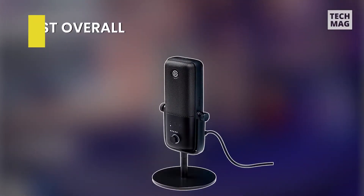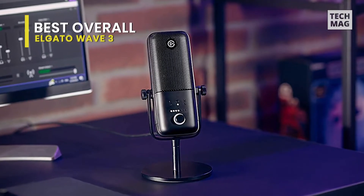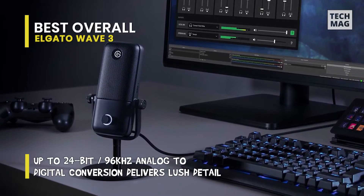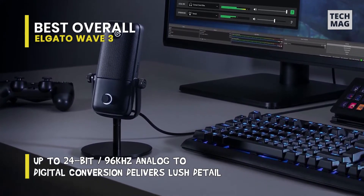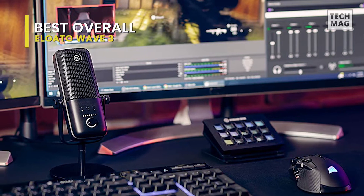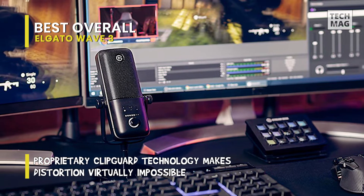Starting off the list, we have the Elgato Wave 3. This mic is excellent for streaming, because it makes it dead simple to specify your game audio, subscriber alerts, music, and anything else running on your PC or Mac sound correctly balanced. This also blends into the Elgato Stream Deck, either the physical devices or the phone apps, so you can manage your audio settings while streaming with a tap. Even if you don't want the mixing traits, the Wave 3 also works well as a straight-up USB mic.